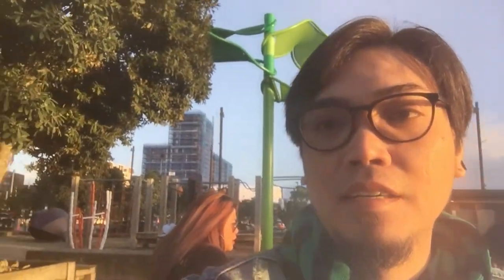Hi guys, welcome to my vlog. We're at the Silo Park. You can see around there's a playground, so this is the surroundings. Yeah, you can see this is the Silo Park.